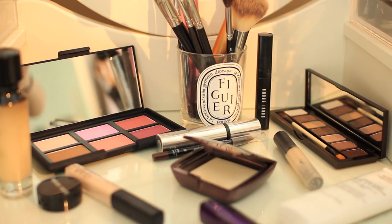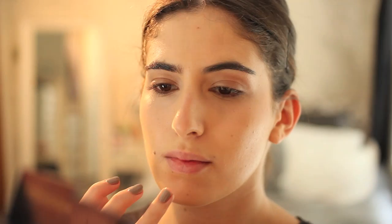For my face, I like to conceal using the Makeup Forever Full Cover Concealer because this shade is a perfect match for my skin and it's not too light so it won't emphasise any blemishes. I use my fingers again just to warm it up and then blend out using the Real Techniques setting brush.